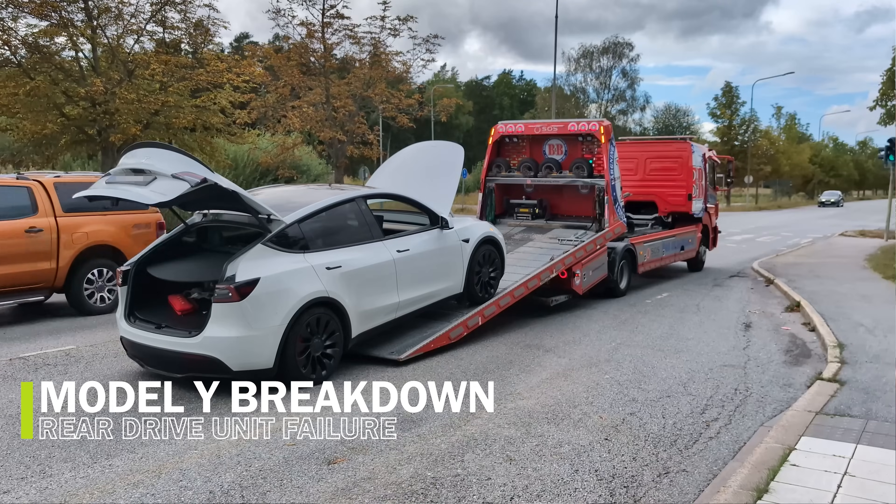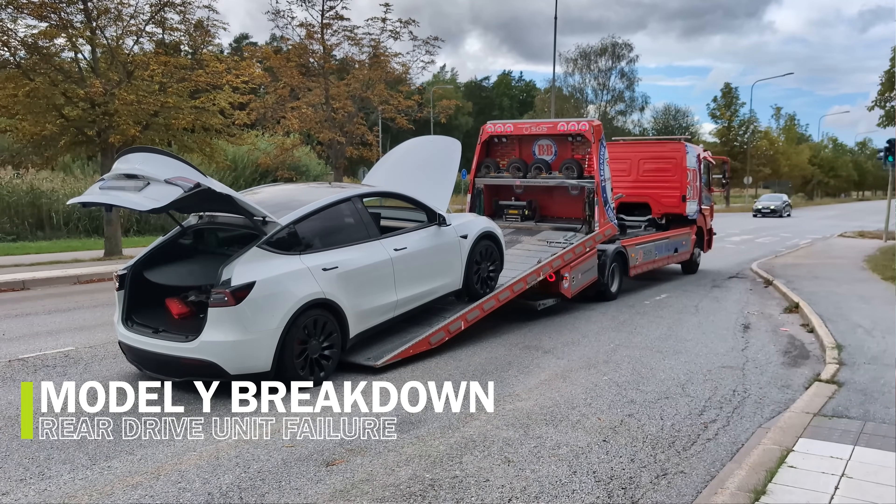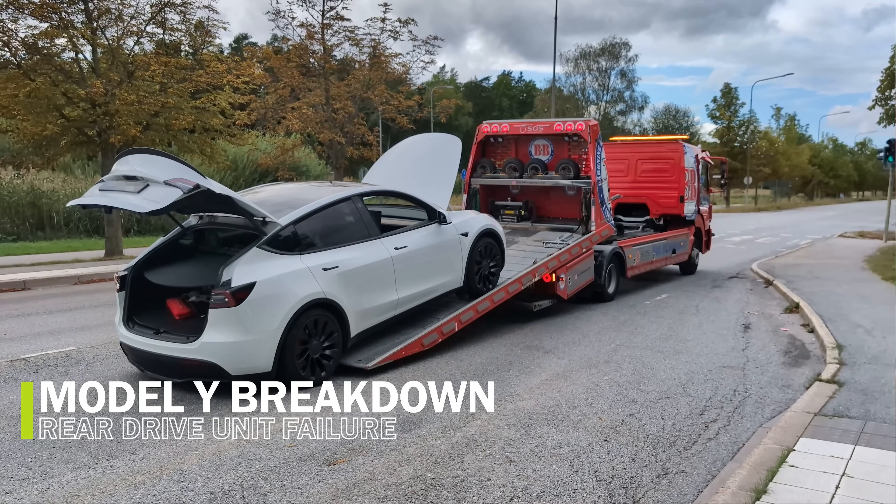My Tesla Model Y Performance is dead — it's broken, it's at the service center getting fixed. Back in June I jinxed it when I was recording a video with the X-Pang G6. I said, 'This is my car, so probably I will get problems with it if I choose the X-Pang G6.' Maybe it heard me. Shouldn't have done that because now I'm suffering the consequences.